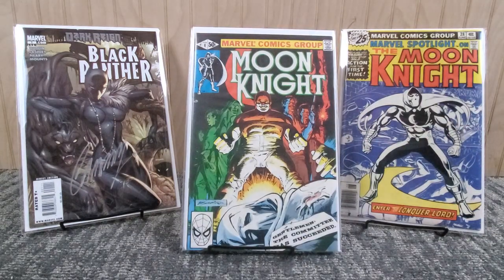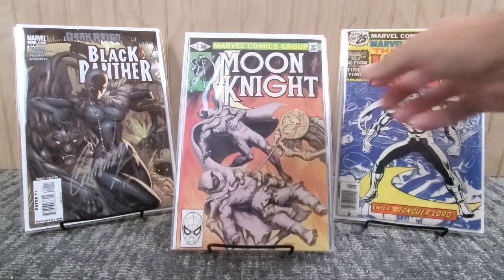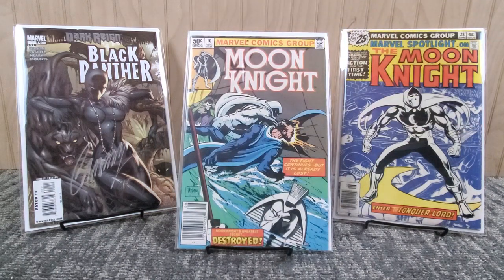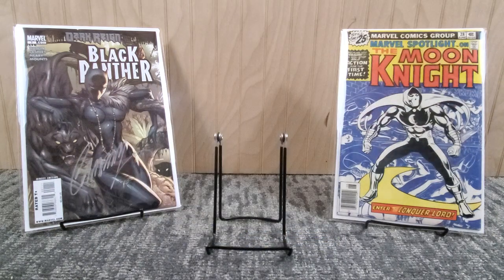Continuing the Moon Knight run - issues four, five, for about a buck fifty each, six, then we jump to number ten, and finally number twelve, which was beat up and I picked up from a different shop - probably good to very good range. This is the first appearance of Morpheus and it's a Frank Miller cover. That was the one Moon Knight book that didn't come from the grab bags. I think it was on Key Collector's top ten when I picked it up. Nearly the full early run of the Moon Knight series for ten dollar grab bags - pretty cool stuff.